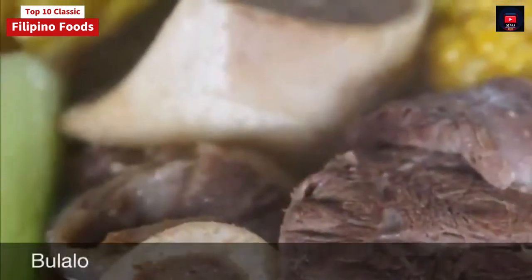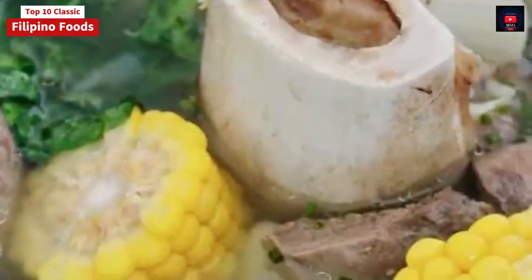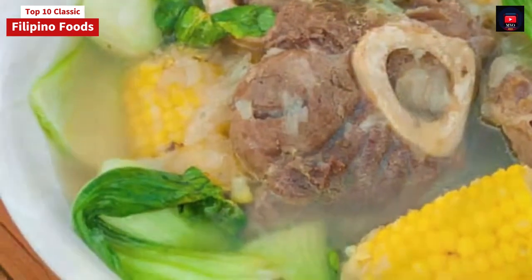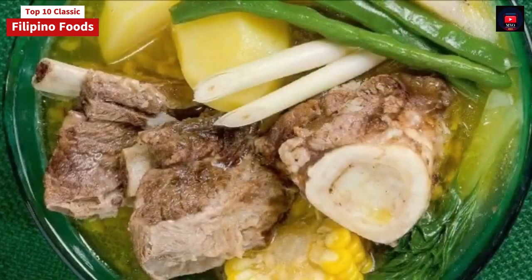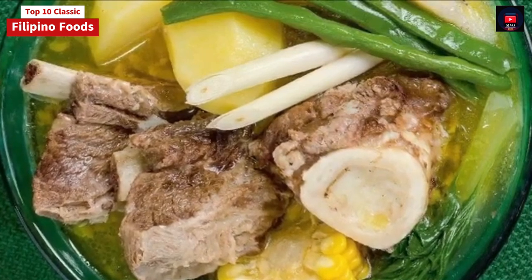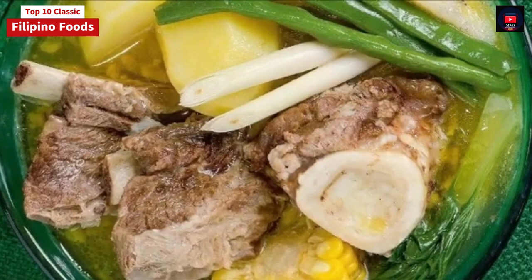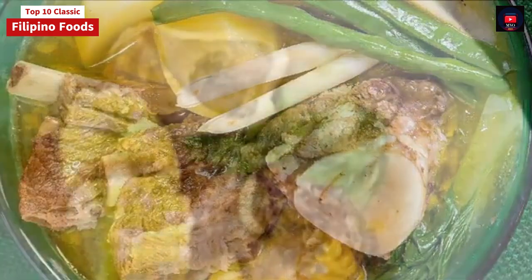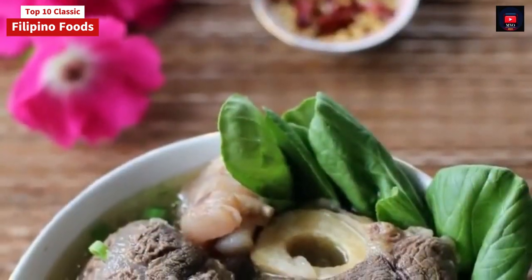Seventh on our list: Bulalo. Bulalo is a beef dish from the Philippines. It is a light-colored soup made by cooking beef shanks and bone marrow until the collagen and fat has melted into the clear broth. It typically includes leafy vegetables like pechay or cabbage, corn on the cob, scallions, onions, garlic, ginger, and fish sauce. Potatoes, carrots, or taro can also be added. It is commonly eaten with rice, soy sauce, and calamansi on the side. Bulalo is native to the southern Luzon region of the Philippines, particularly in the province of Batangas.